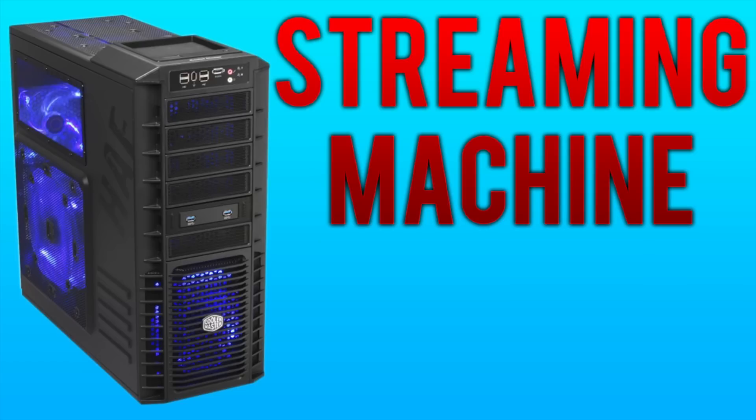That is the build — the streaming machine, as I've dubbed it. It's basically just the best value without overspending to allow you to do some high-spec gaming, max out your graphics, get great frame rates, and stream it at the same time. And also record and edit videos for YouTube or any other sort of gaming production for entertainment.